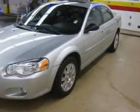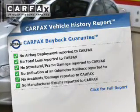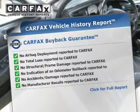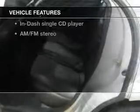Heated seats are a desirable comfort feature. Let the outside in with a power sunroof. Know the history on this ride and greatly reduce your buying risk with the included Carfax Vehicle History Report. Plus enjoy these notable features that are included in this vehicle.